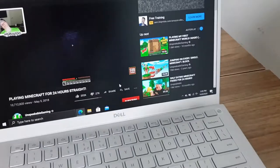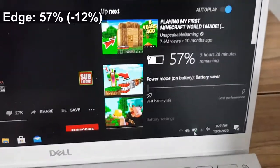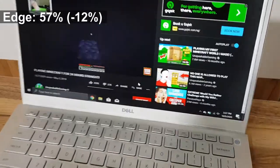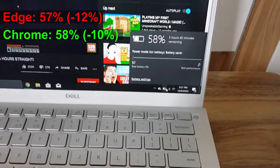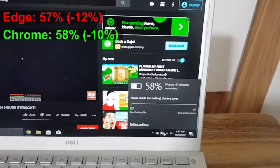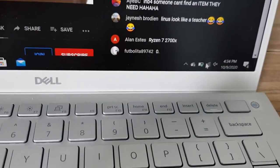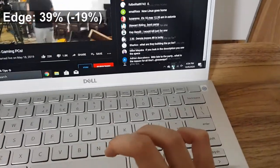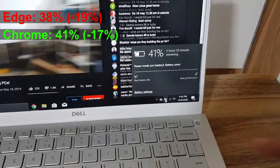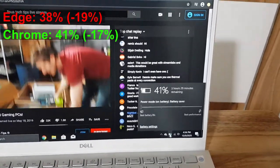We are about four hours in. Battery life for Edge is 57% and Chrome is 58% — so Chrome is in the lead. About five hours in, Edge has 38% remaining and Chrome has 41%. Chrome has extended its lead and Edge is falling way behind.